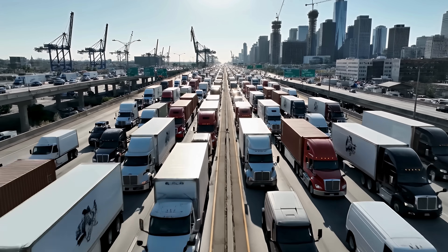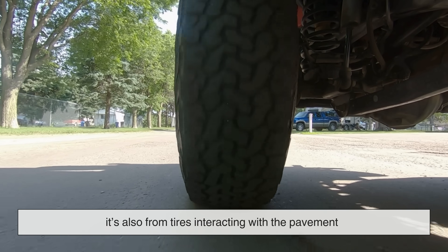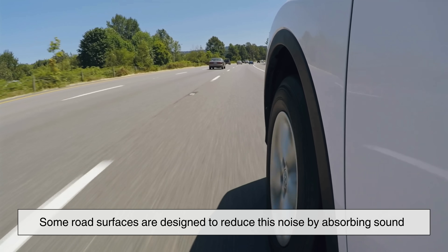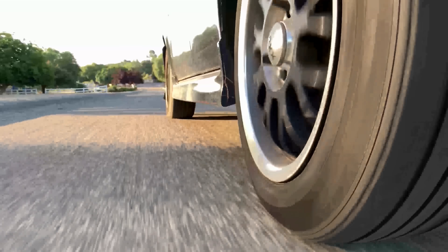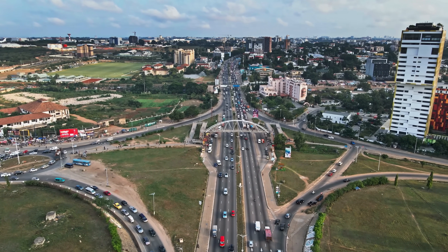Noise is another hidden factor in road design. The sound you hear while driving isn't just from the engine — it's also from tires interacting with the pavement. Some road surfaces are designed to reduce this noise by absorbing sound. These quieter pavements are often used near residential areas, making cities more livable without changing traffic patterns.